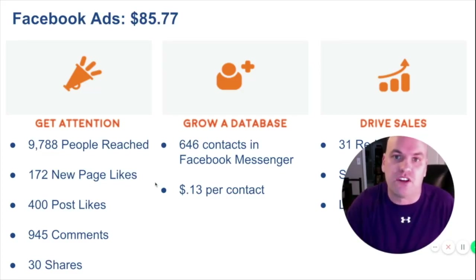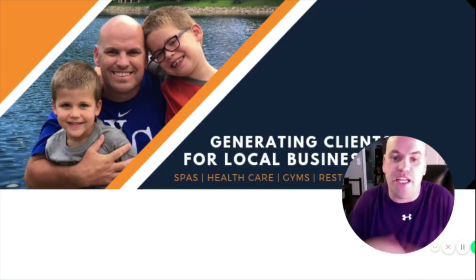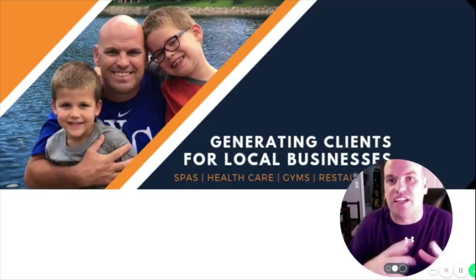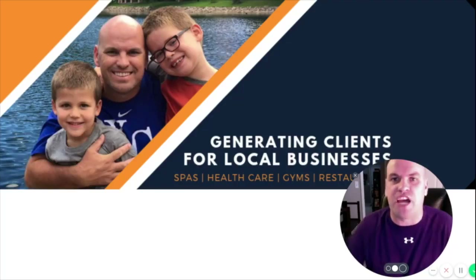My name is Court Allen from Cody Media. I help lots of local businesses do the same thing — generating clients and customers and showing ROI, because that's the name of the game. If you have any questions, please send me a message on Facebook. We'd love to chat with you.